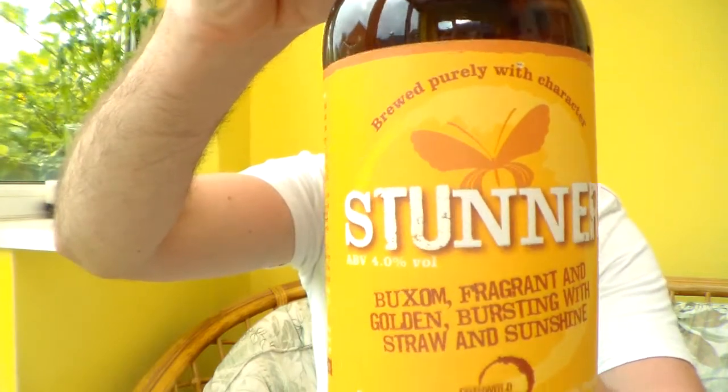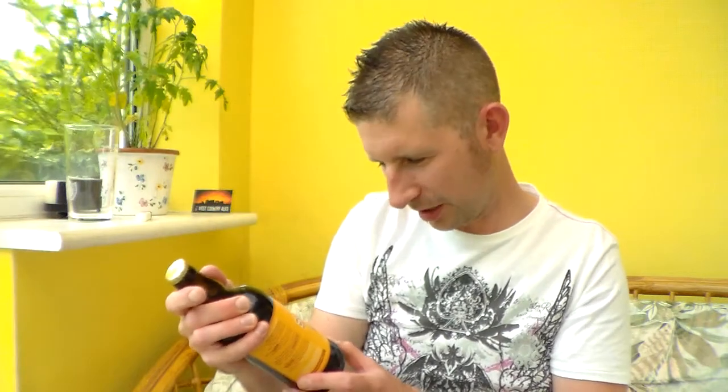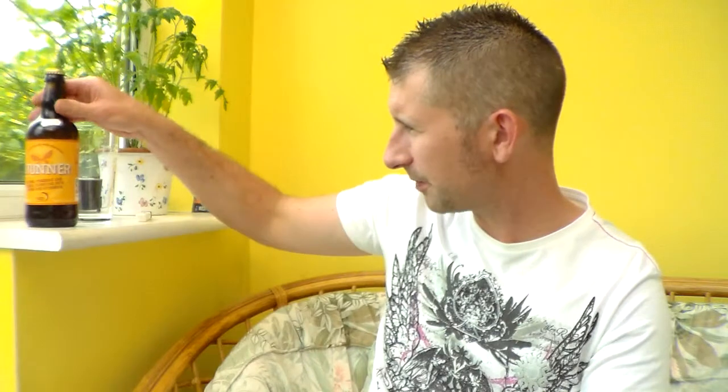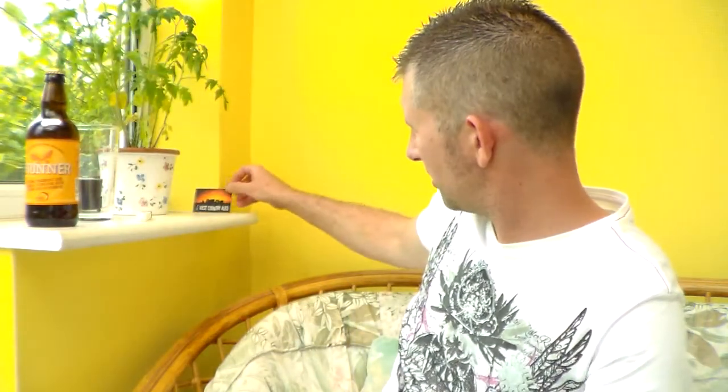I've not had a beer from the Cotswold Spring Brewery before, but I've heard lots of good things about them. Apparently they are a really good brewery, so I should be interested to get into that one. Another one from West Country Ales, thanks to Fred. Check him out at his website www.westcountryales.co.uk — got some great beers from the West Country and all over now on there.